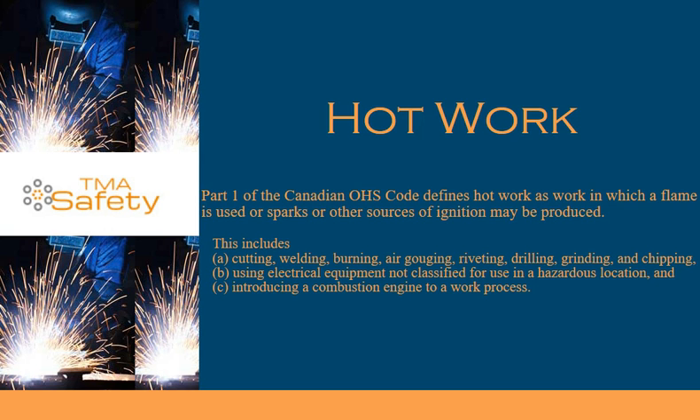Hot Work. Part 1 of the Canadian OHS Code defines hot work as work in which a flame is used, or sparks, or other sources of ignition may be produced.